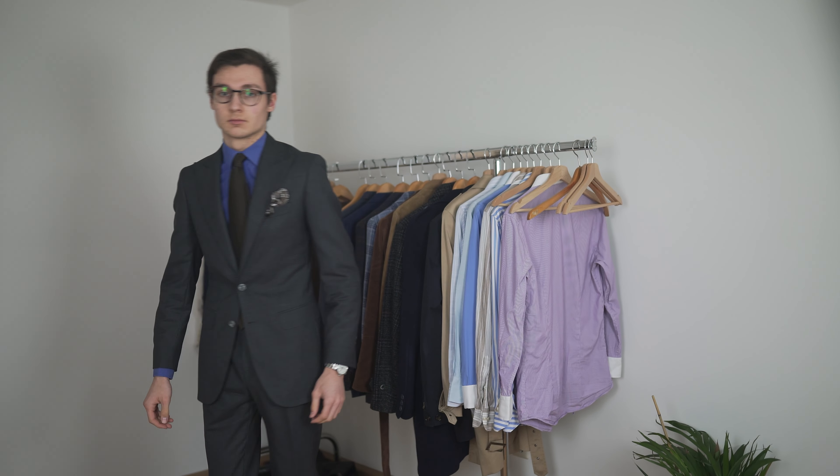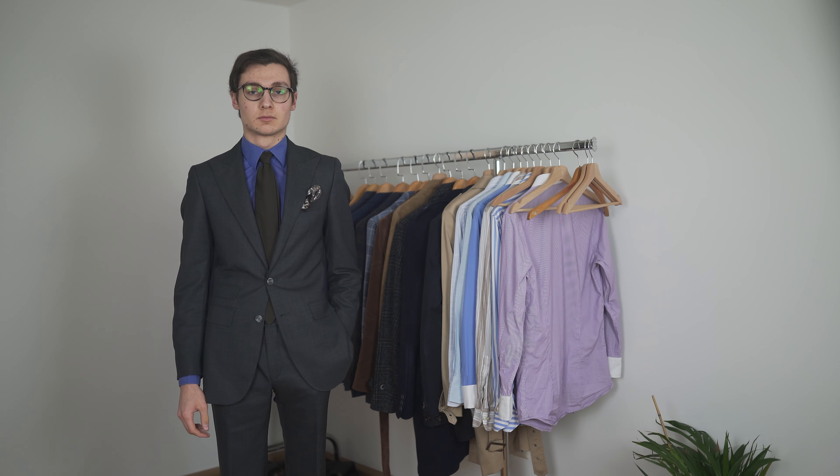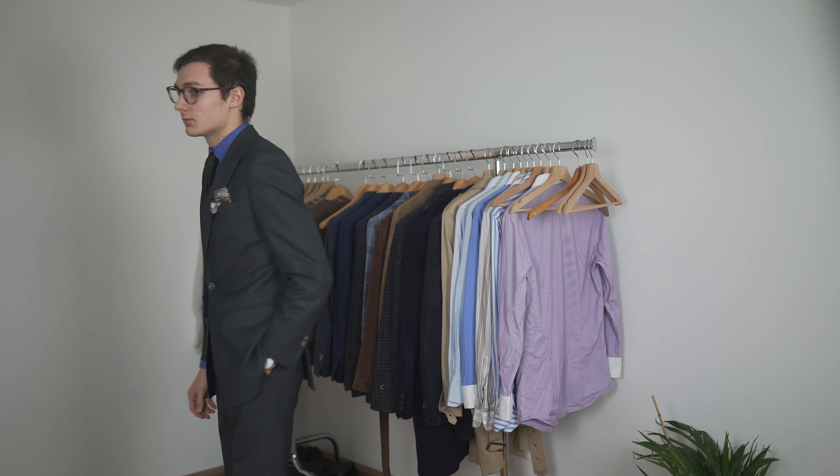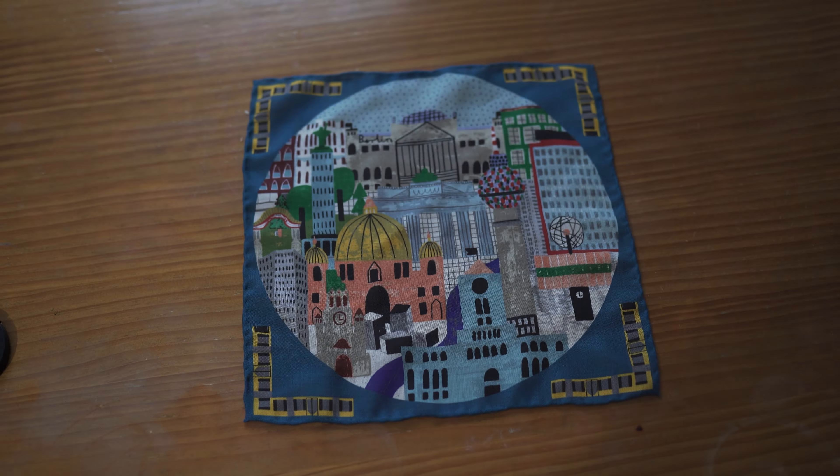Pattern pocket squares are a great way of adding some visual interest to an outfit. Especially when I go for a monochromatic approach, I love to slip in a textured and patterned cloth in my chest pocket. Some of my favorites from my own collection are my white pocket squares, this silk square with a very nice print, this wool square featuring brown and grey tones, and a few other ones I show you on screen right now.